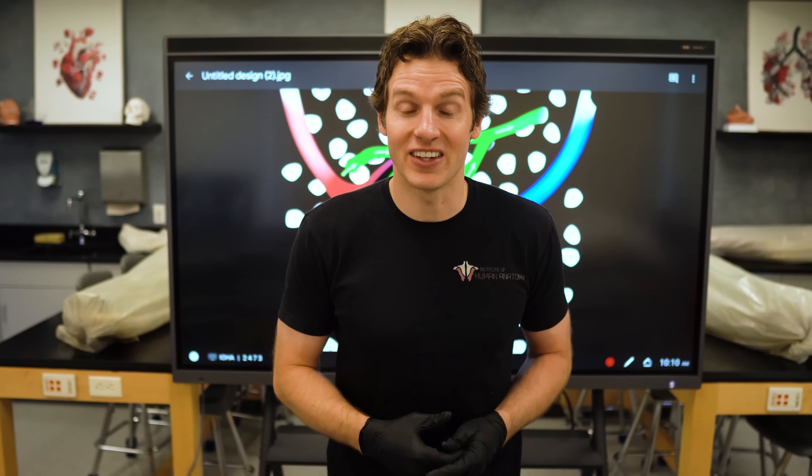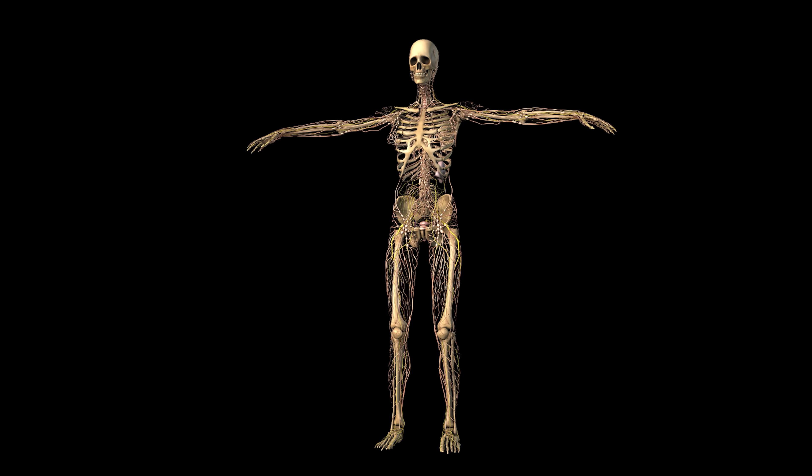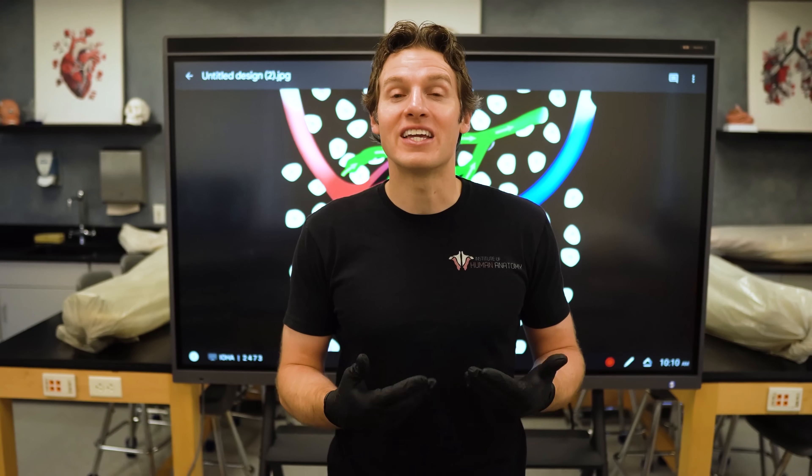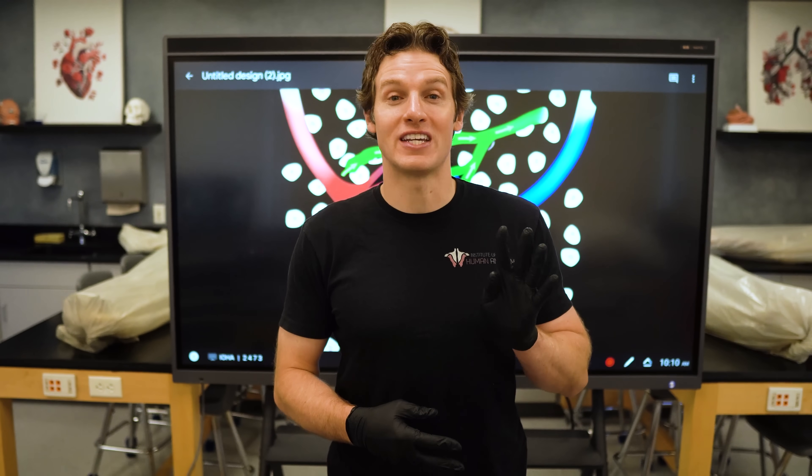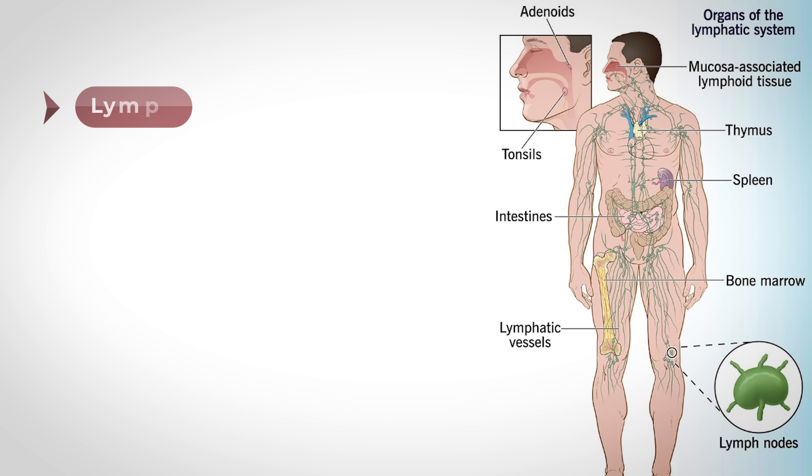To help us fully understand the functions and why we have a lymphatic system, let's break down the anatomy of the lymphatic system into its various parts. The lymphatic system is made up of four key components. The first is lymph, which is the fluid that circulates through the lymphatic system — and as we're going to learn in just a second, the lymph originally came from your blood.